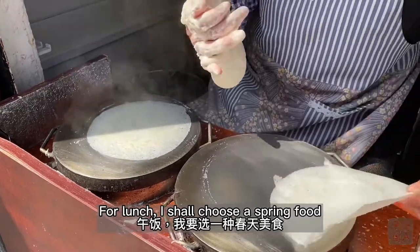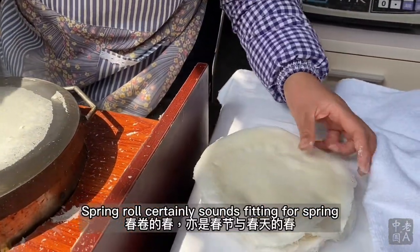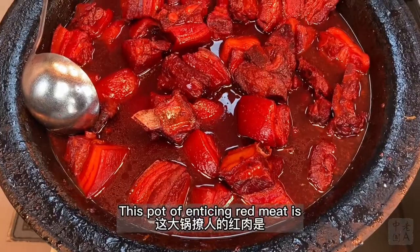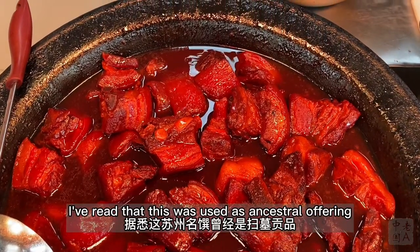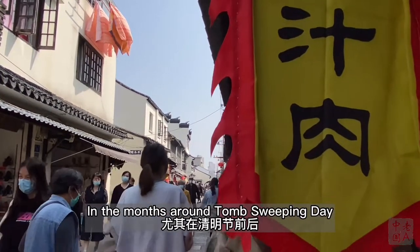For lunch, I shall choose a spring food, and there is no shortage of options. Spring roe certainly sounds fitting for spring, but that's virtually available year-round and nationwide. This pot of enticing red meat is xiang zhi rou, a type of Suzhou braised pork. I've read that this was used as an ancestral offering, which is why this dish is chiefly found in spring in the months around Tomb Sweeping Day.